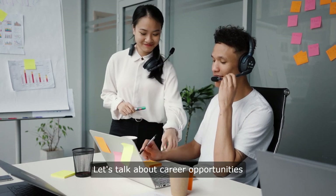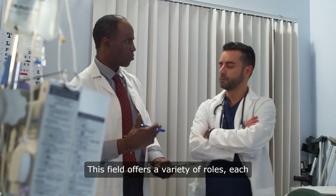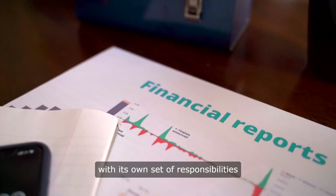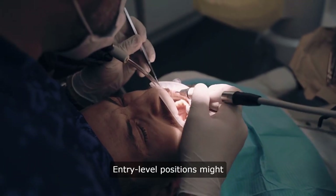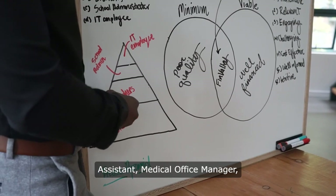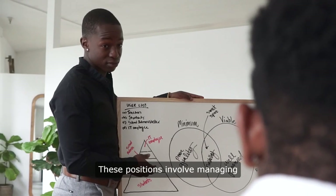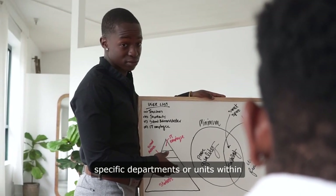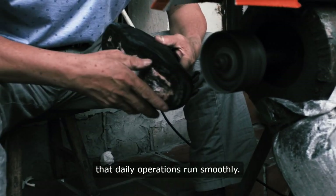Let's talk about career opportunities in healthcare administration. This field offers a variety of roles, each with its own set of responsibilities and challenges. Entry-level positions might include roles such as administrative assistant, medical office manager, or health services manager. These positions involve managing specific departments or units within a healthcare facility, ensuring that daily operations run smoothly.